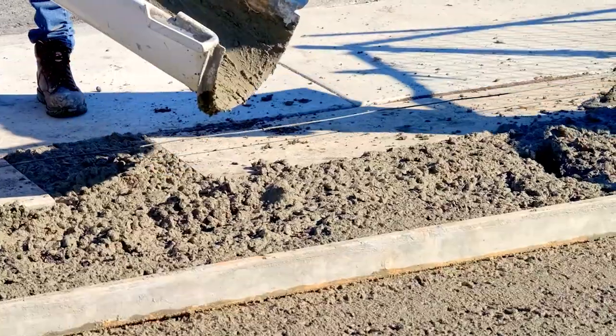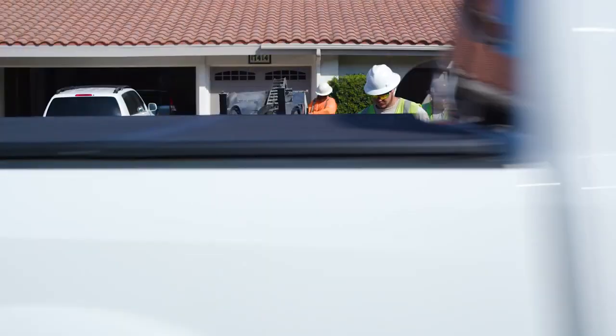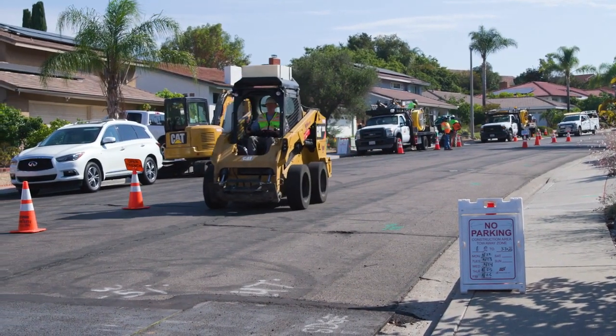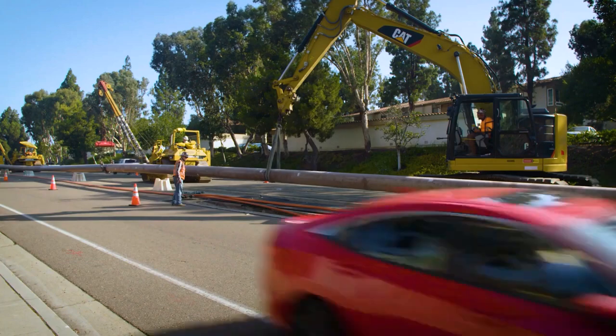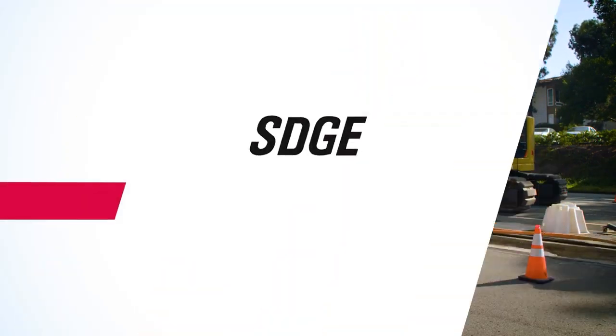SDG&E is dedicated to maintaining the safety and integrity of our natural gas system to ensure we can continue to reliably provide the natural gas service that you depend on. Thank you for your understanding and continued support of our efforts to better serve you.